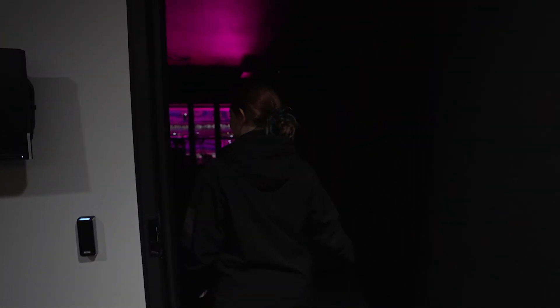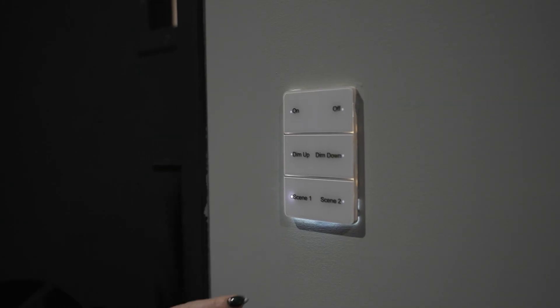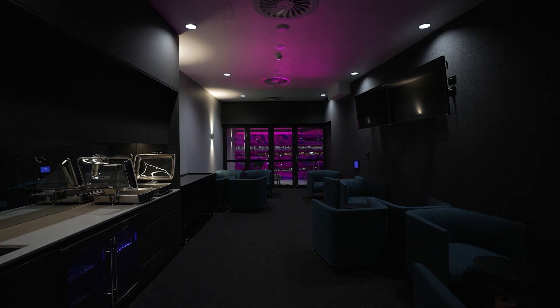Pre-set lighting control really takes centre stage in the private boxes. Before a show or during a private event, occupants may select the scene or brightness level that suits their needs. This functionality can be turned off by facility management during concerts to minimise disruption and light pollution within the stadium.